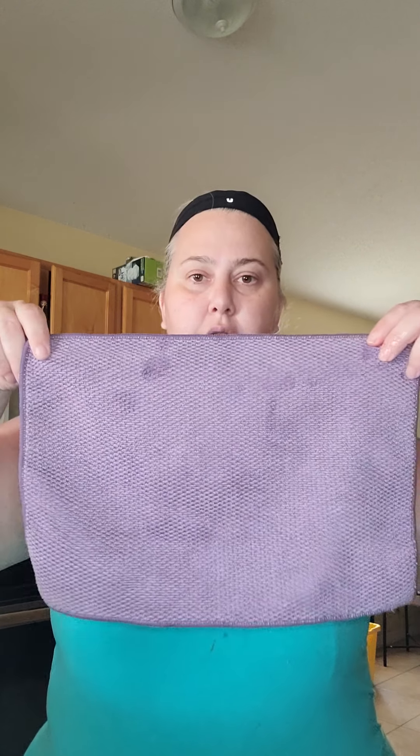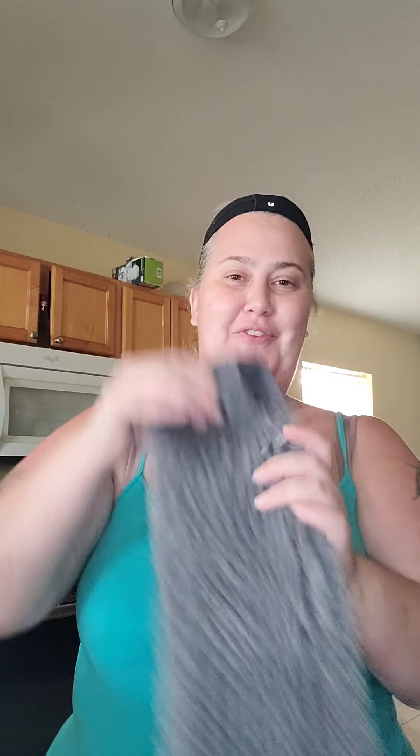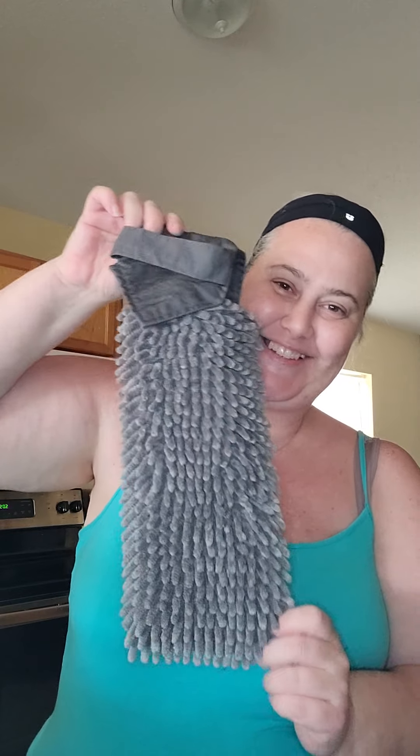We also have this right here — our kitchen towel, which also has BacLock. You can use this to dry your dishes — it grabs all that water and takes it right off. That's awesome. You can also use it to dry your hands.